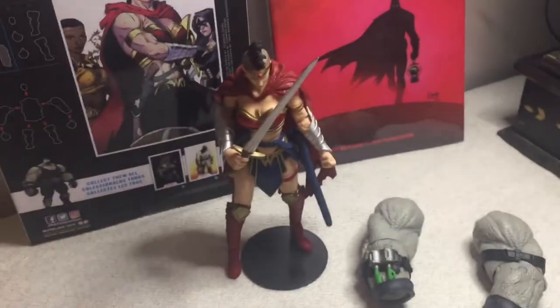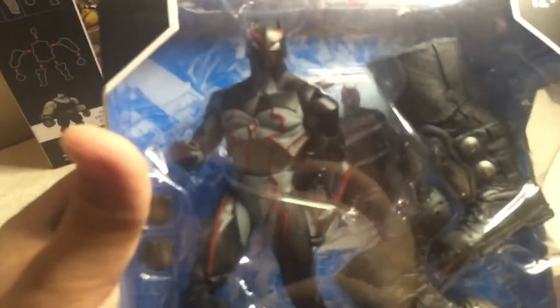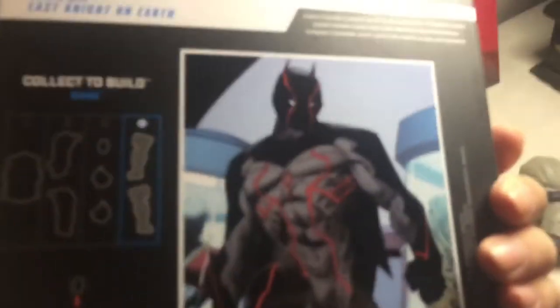That marks three out of four figures opened. We're going to the last one — the big baddie of this story himself, Omega. He comes with the legs of Bane. Here's the back with Greg Capullo art. We're almost there and will be completing Bane.